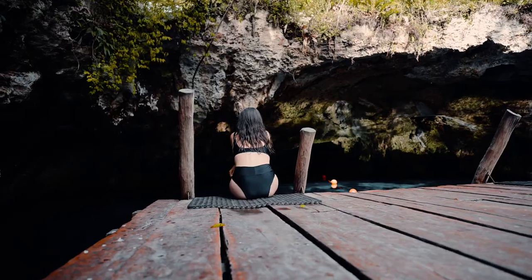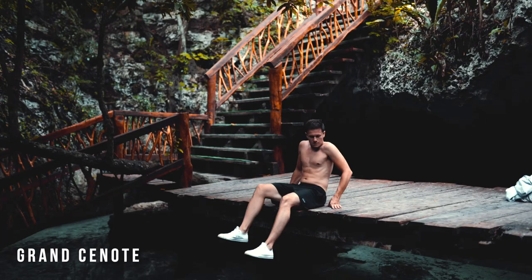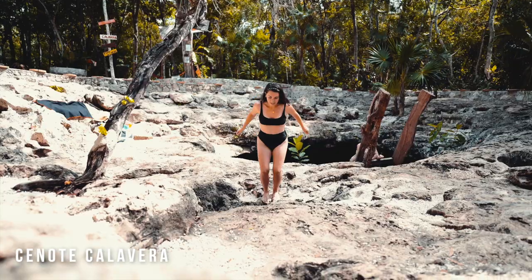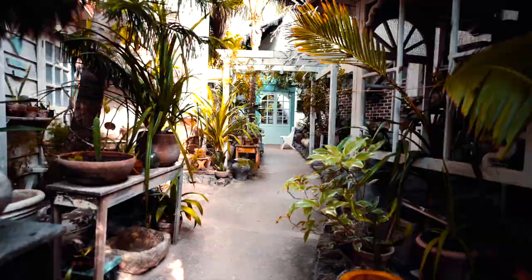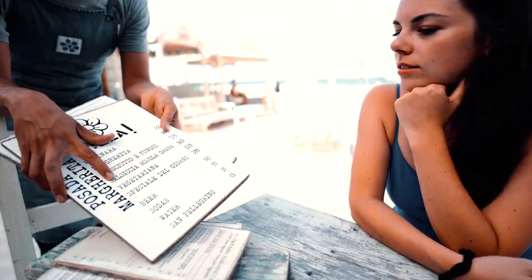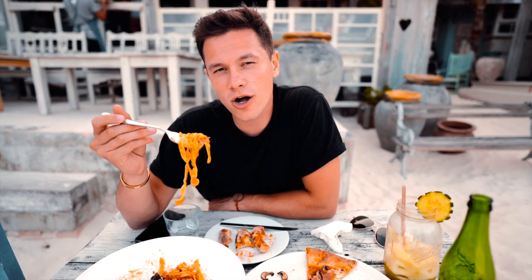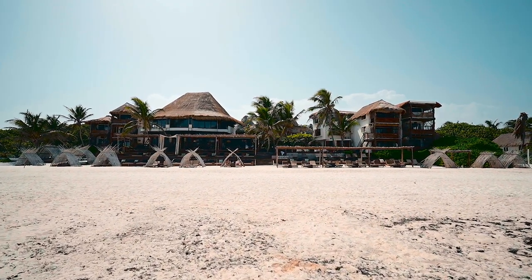Some cool things to do and learn if you're ever here: definitely check out the cenotes. One place I'd suggest for eating is Pasada Margarita — it's an Italian place right along the beach, very beautiful. Overall, very, very good. So that is your whole Airbnb. What do you think?